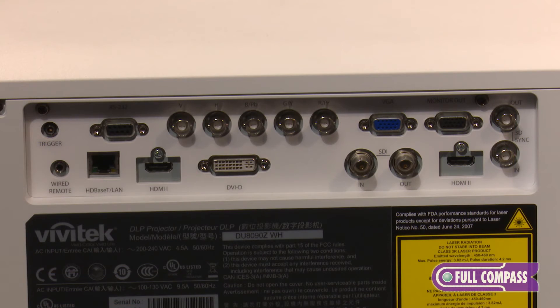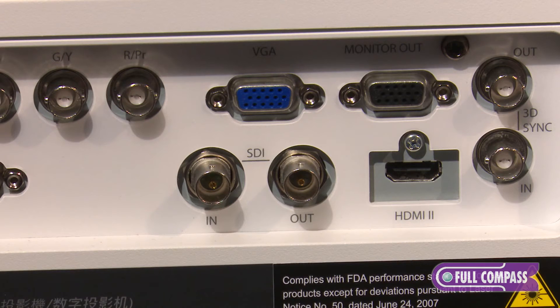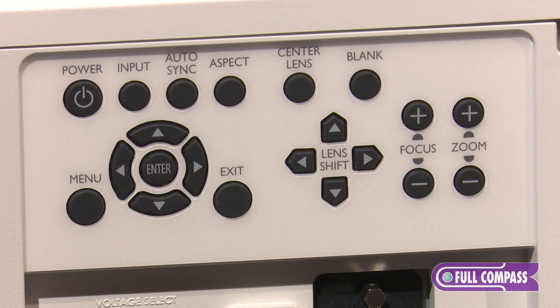We're now looking at the input panel here. As you can see it's fully loaded. We have HDMI, we have SDI, we have VGA, there's RS-232 control, and also HDBaseT. So you have a full complement of input and output selections on it, making it an ideal solution for rental houses and of course permanent install.